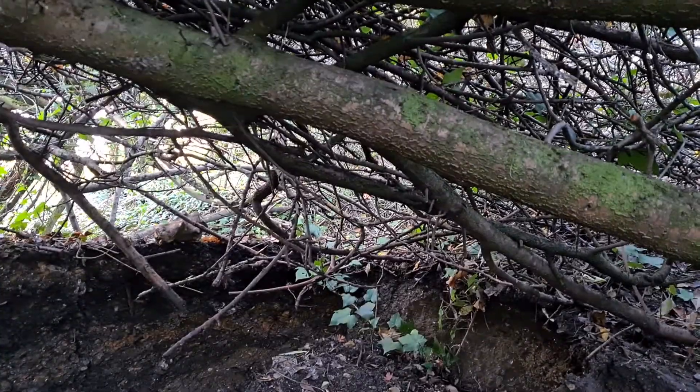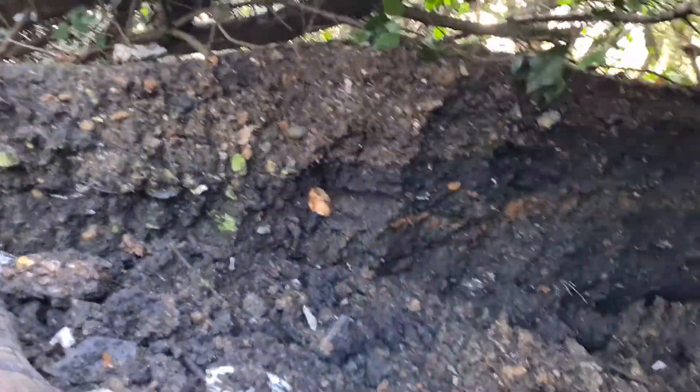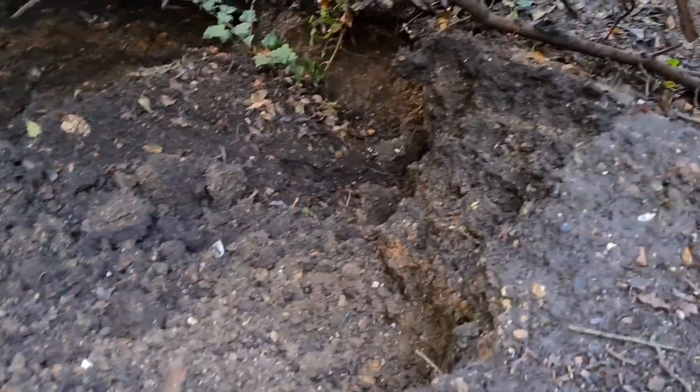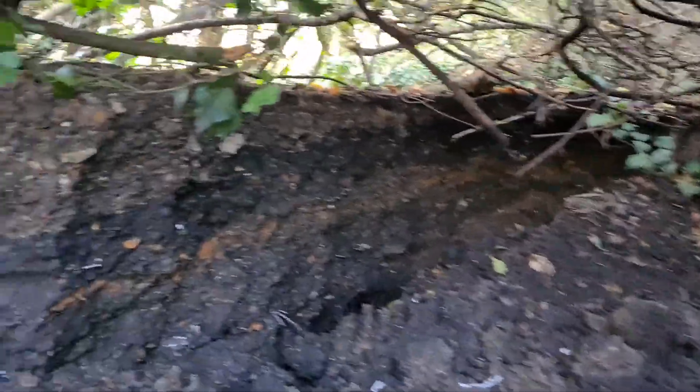Nothing particularly special, but there's a nice inkwell so we'll have a look at that. As you can see, this is the hole now — there must be at least four tons of dirt in here. There's no way I'll ever move that. But anyway, I did find a few more bits.